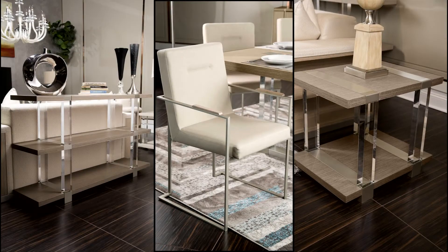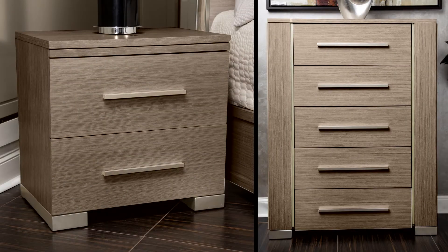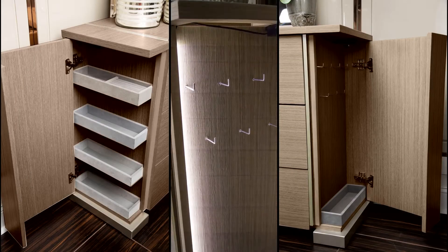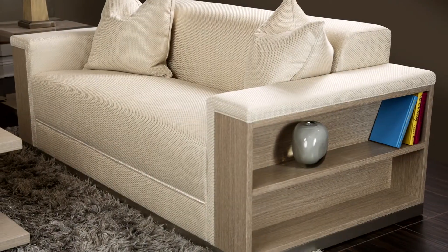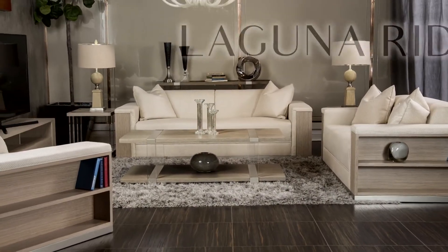The stainless steel hardware and clean silhouettes center the pieces around the contemporary mind. You'll find custom storage everywhere — the chest and dresser feature hidden compartments on each side that are perfect for accessories, and the sofa and chairs are designed with sidearm shelving for books, decor, and more.